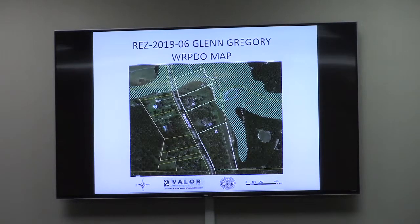Some considerations include the adjacent RA zoning to the north, west, and east of the northern portion, and the R1 zoning to the west of the southern portion. The TRC considered this request and had no objectionable comments, and staff has found the request overall consistent with the comprehensive plan and recommends approval.